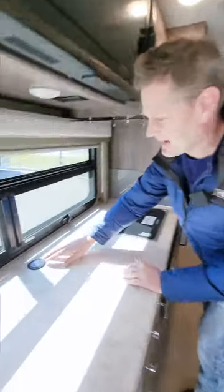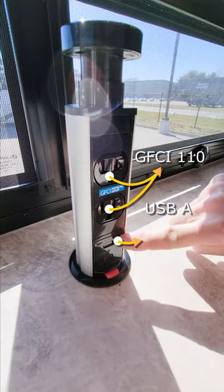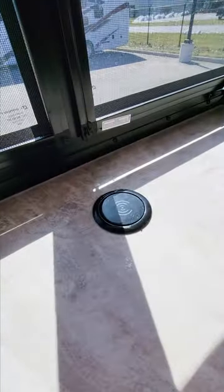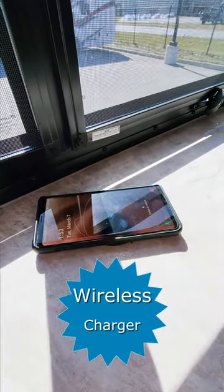Did you know your Thor Motor Coach has this great pop-up outlet? It's got GFCI 110s, a USB-A and a USB-C, but did you know this little secret? When that's in the down position, this happens to be a wireless charger. Set your phone on top, and now you will always have a full device.